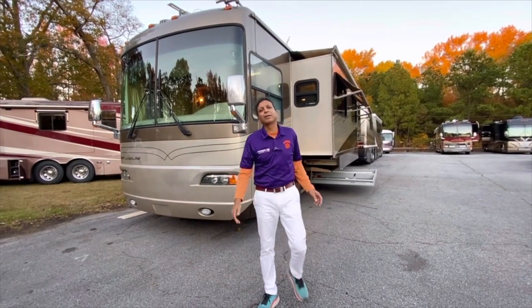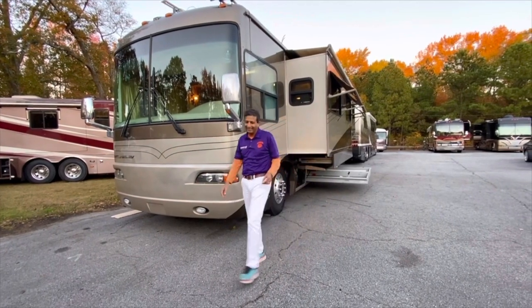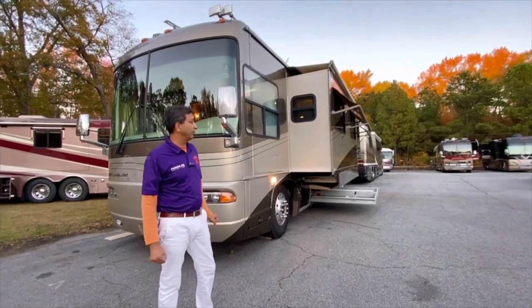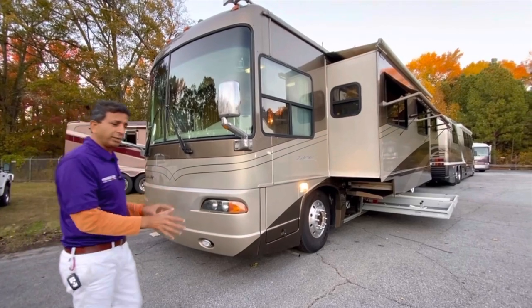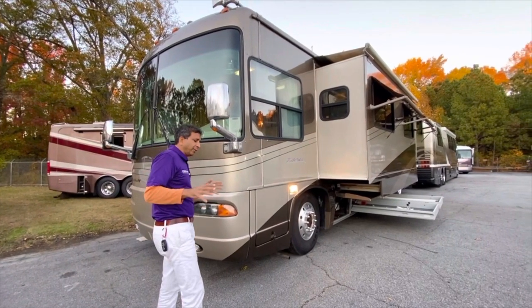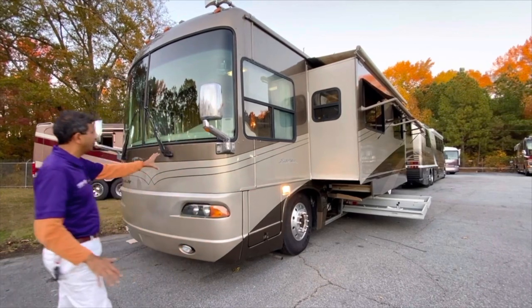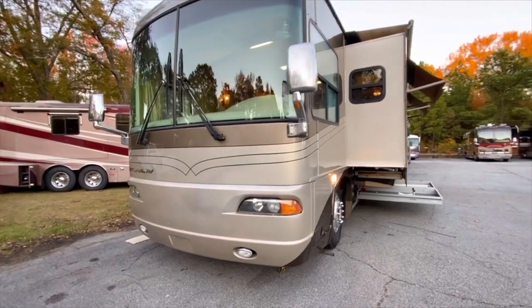Hello, this is Sachin Shah coming to you live from Greenville, South Carolina — purple out. I'm proud to show you this 2004 National Islander model 9408. It's built by Country Coach actually. For those folks that don't know, National bought Country Coach during mid-2000, and this thing has a Magnum Country Coach chassis. It's like a Country Coach Intrigue.